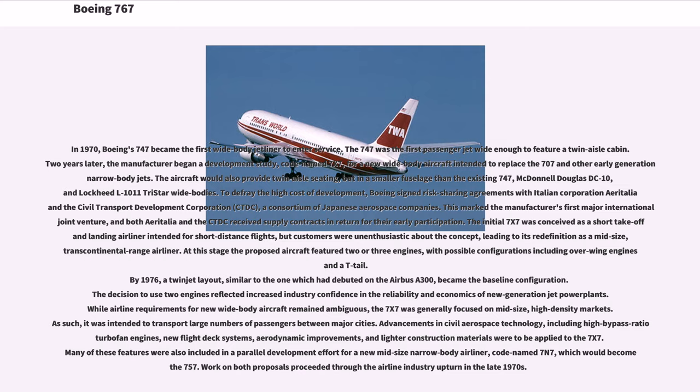The 7x7 was generally focused on mid-size, high-density markets, intended to transport large numbers of passengers between major cities. Advancements in civil aerospace technology, including high-bypass ratio turbofan engines, new flight deck systems, aerodynamic improvements, and lighter construction materials were to be applied to the 7x7. Many of these features were also included in a parallel development effort for a new mid-size narrow-body airliner, codenamed 7N7, which would become the 757. Work on both proposals proceeded through the airline industry upturn in the late 1970s.